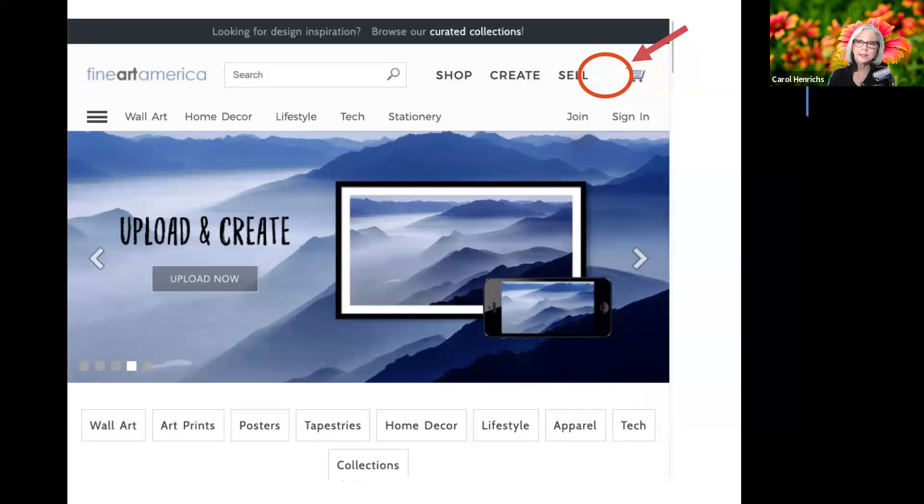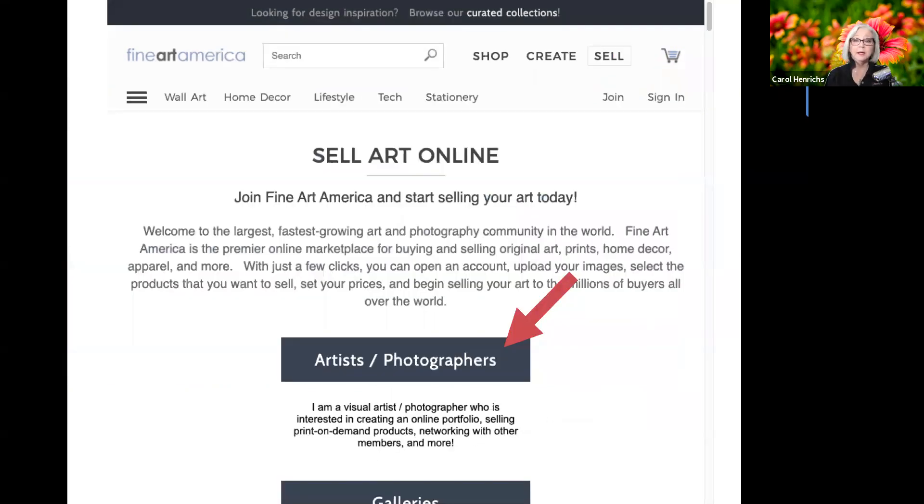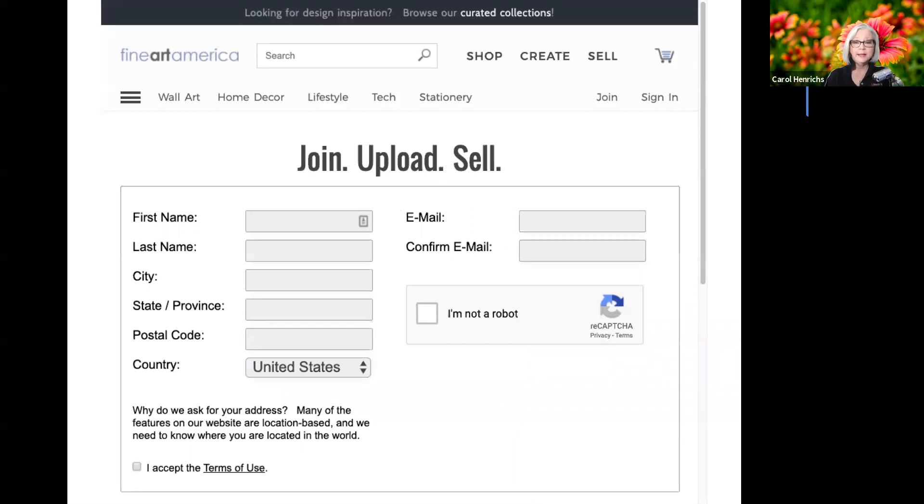Even if you don't want to sell your items, you have to approach this as if you are — it doesn't cost you anything extra to put your pricing on there, and hey, you might make a buck or two. Once you click on Sell, you're taken to a welcome screen where they want you to identify yourself as either an artist, a photographer, or some sort of visual artist, or whether you are a gallery. For our purposes, we're artists. Then you're presented with a screen to fill out your information: first name, last name, address, email, confirm you're not a robot, and accept their terms of use — so go ahead and read those before you accept.